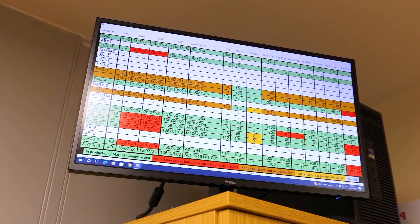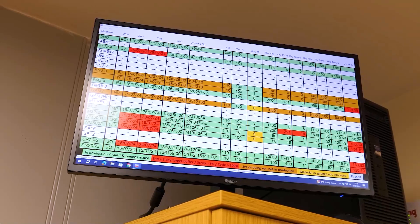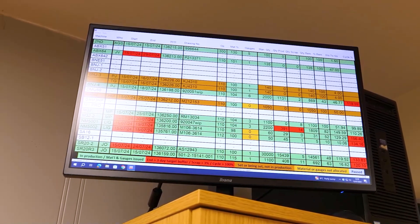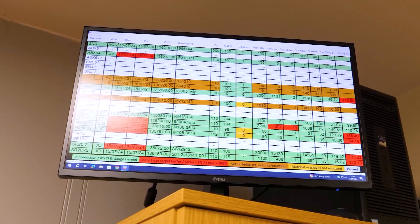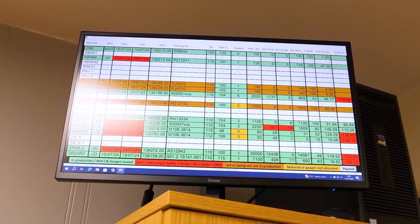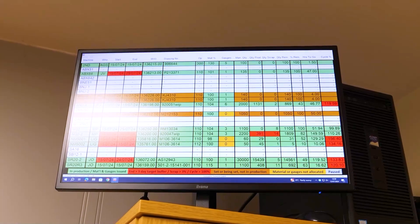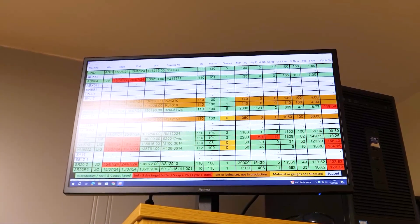That generally is telling us exactly what's happening out on the shop floor. All the status boards that we have are live on the shop floor — all the machines that are live in production — and we can see it all here.